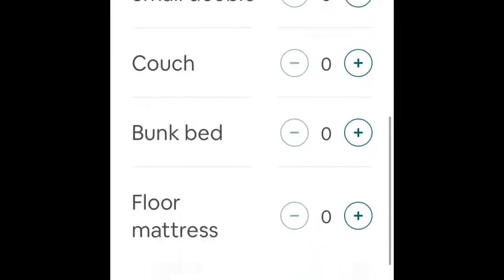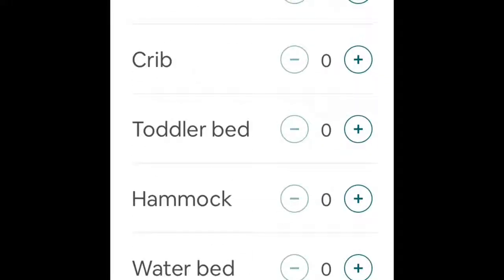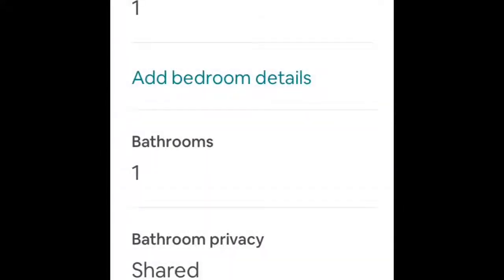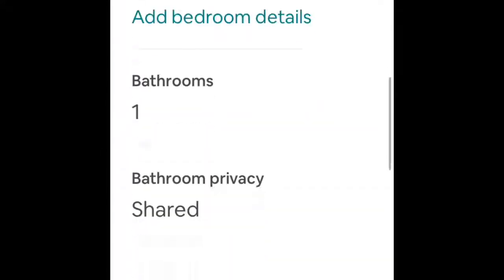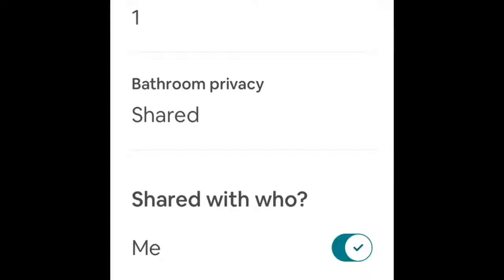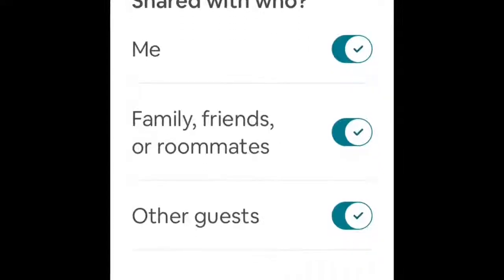We do have a queen size bed, so that's correct and everything else looks pretty good. It says we have one bedroom, one queen size bed, one bathroom, and one shared bathroom — that looks good. Now, who is that bathroom shared with? Mine is not shared with me as I have my own bathroom in the house, so I'll untick that box. It is not shared by family, friends, or roommates, so I'll untick that box too. It is only shared with other guests.